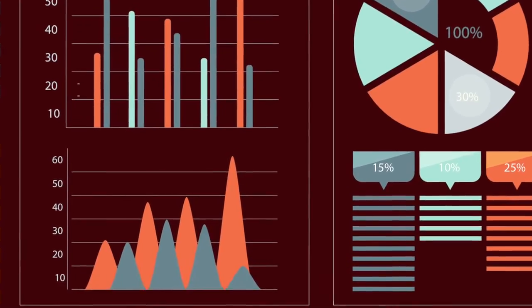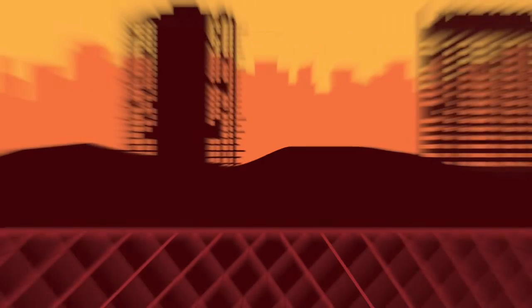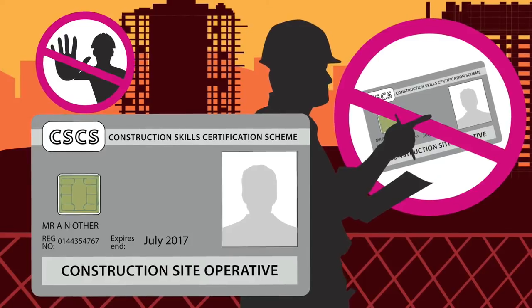V-Style integrates with fire and safety roll call records and environmental CO2 reporting. The V-Style also integrates CSCS records, ensuring only valid cardholders gain access to your site.